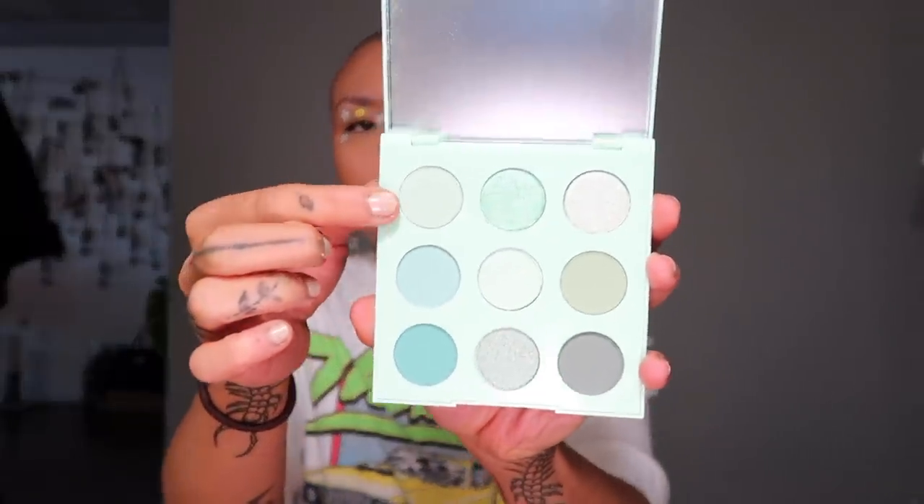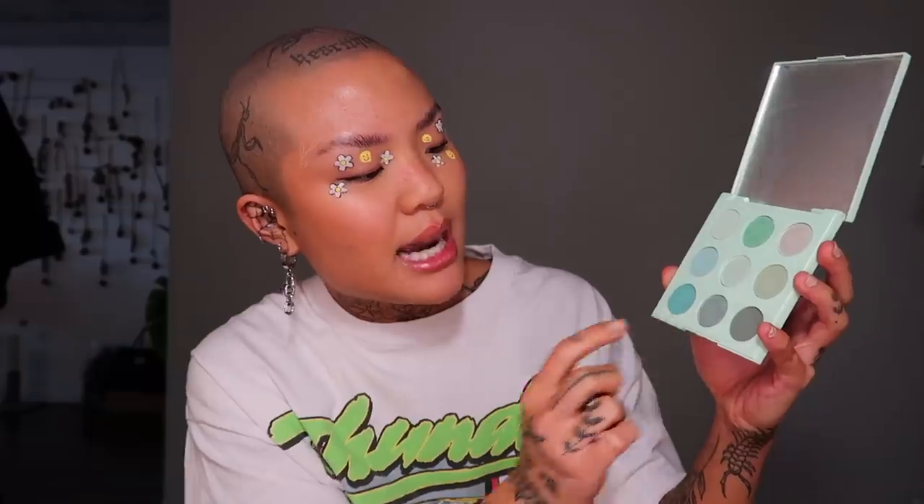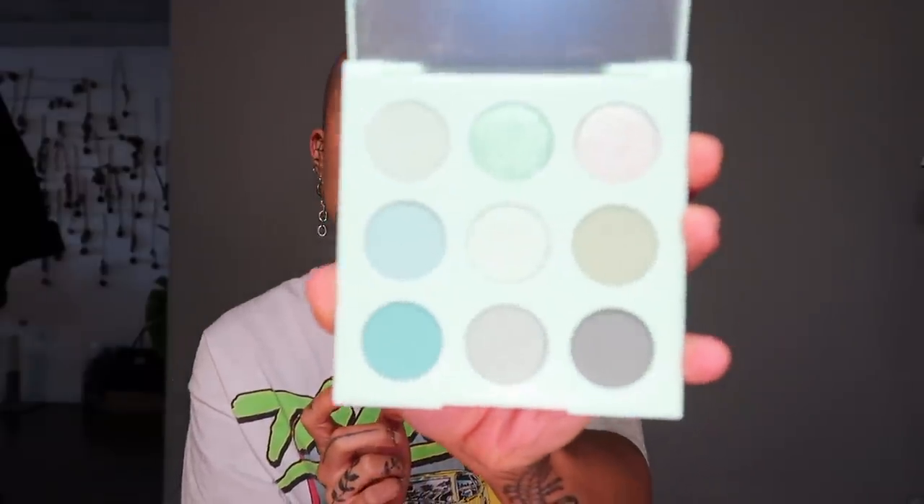This is the ColourPop Mint to Be palette. I don't have any mints in my collection, and one thing that's really hard to find is mint, teal, turquoise. So I'm keeping this guy. My personal favorites are Get Fresh, Mint Tea, and Ice Cold. I find this palette is really stunning and I don't have anything like it in my collection, so it's a keep.